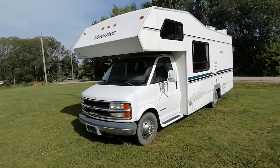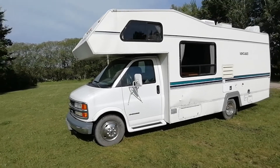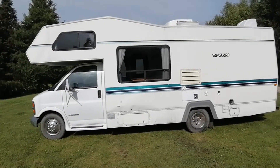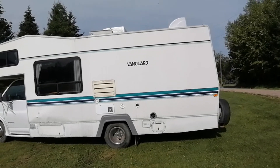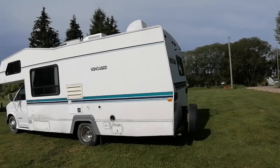We'll just do a walk around here. We've got a 1999 Chevy Vanguard, it's 28 feet long. It does have air conditioning in it, good tires all the way around. It's got 183,000 kilometers on it, and in the last seven years it's only had 18,000 kilometers on it.